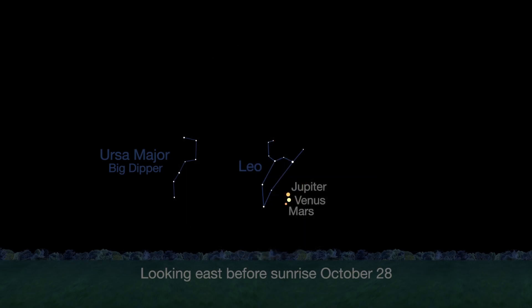Number 2. On October 28th, you'll find a tight grouping of Jupiter, Venus, and Mars in the eastern sky before sunrise.